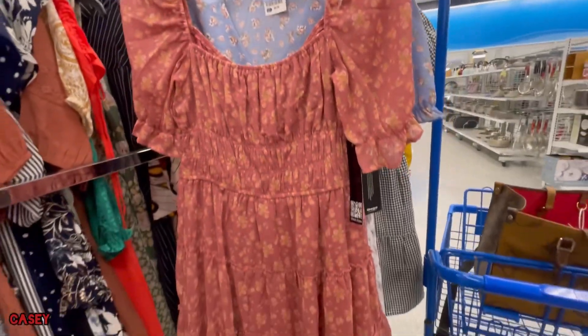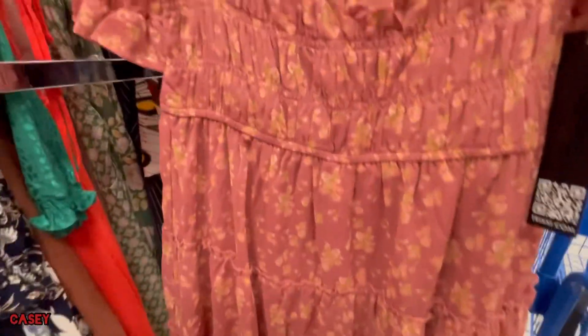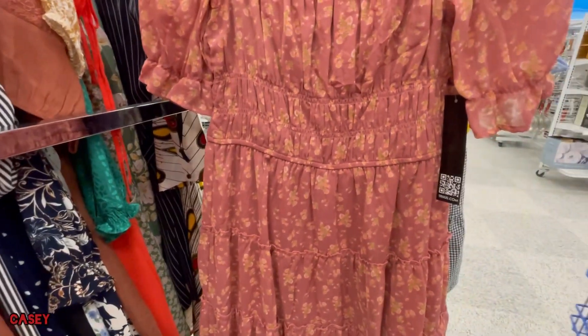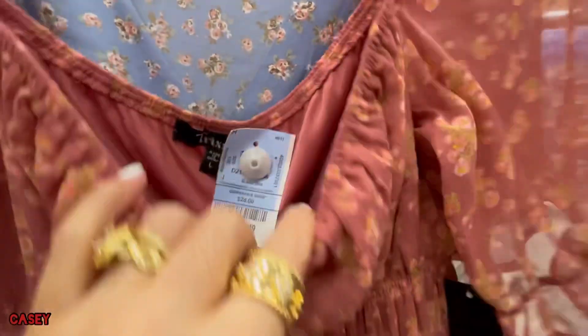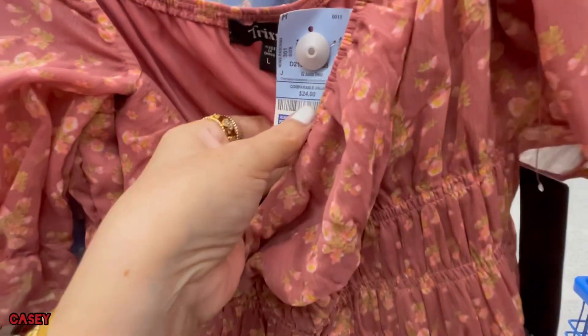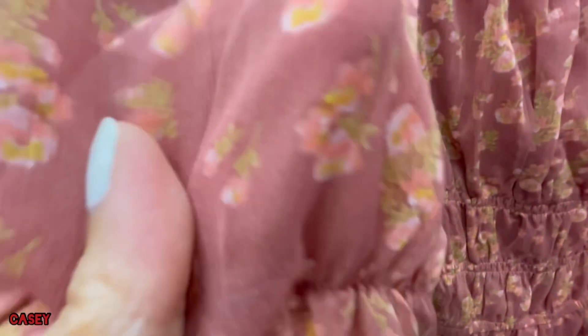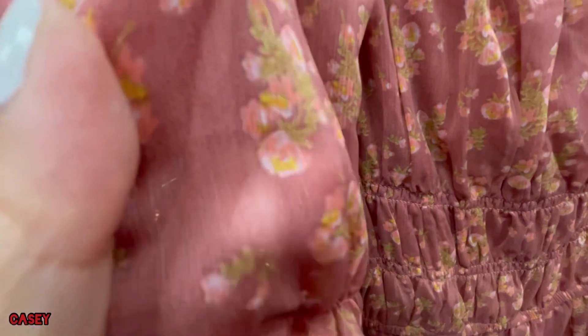This is a cute dress as well — elasticated. And this is $14.99. That's the color and fabric. It's lined. So cute — adorable color!